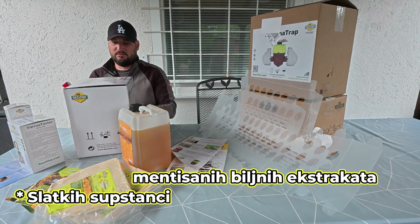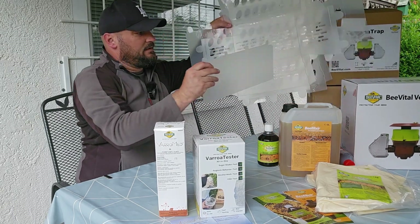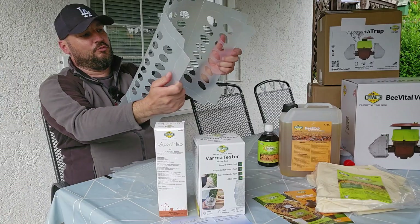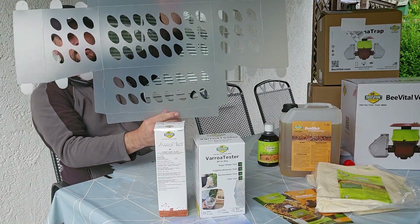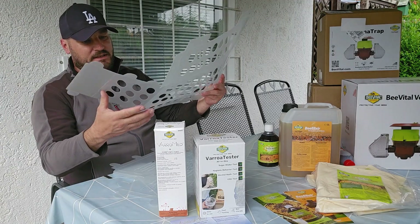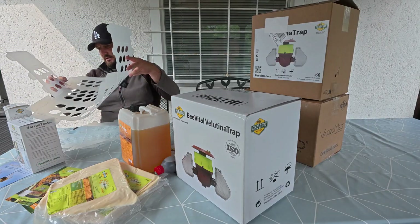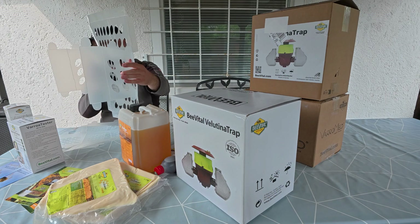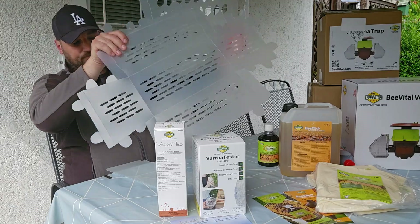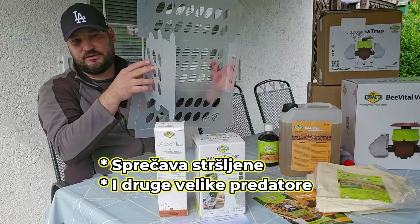The third product is a stop barrier. It is a light, transparent barrier which is placed at the entrance in front of the hive. It allows free entrance to the hive for the bees, while keeping the hive protected from Vespa Velutina and other predators.